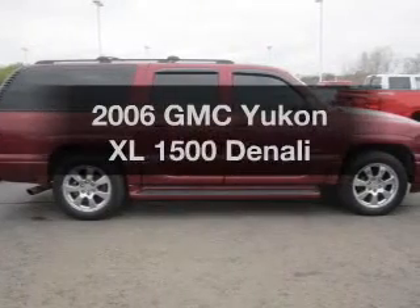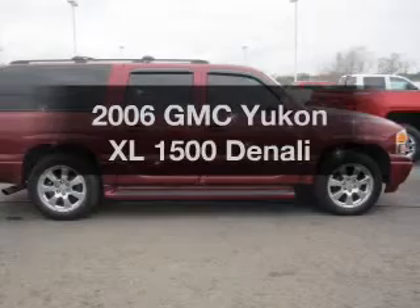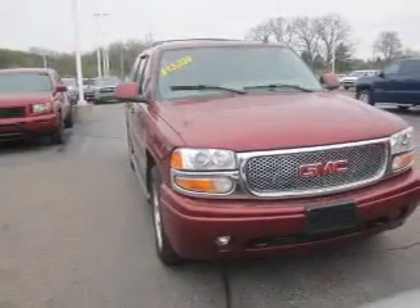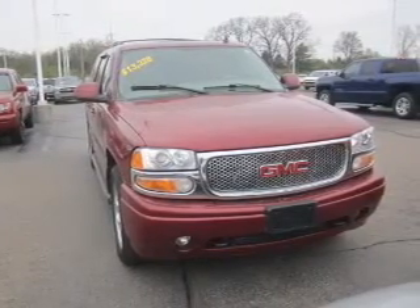Introducing the 2006 GMC Yukon XL. If you're looking for a first-rate auto, this one could be yours today. The powertrain includes all-wheel drive with a powerful eight-cylinder engine connected to a smooth-shifting automatic transmission.